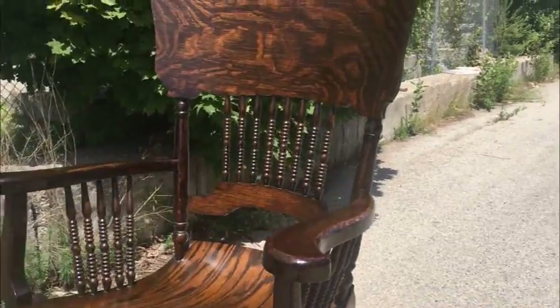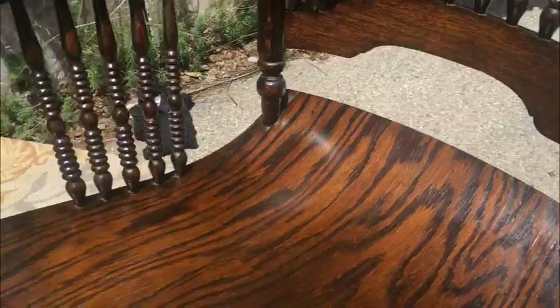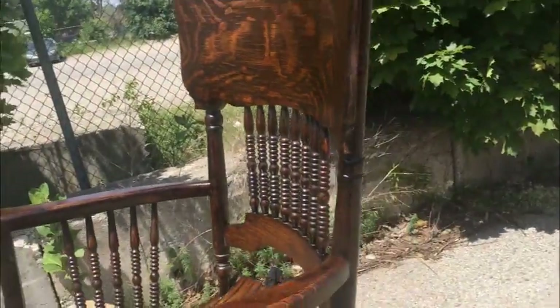I've got it in the sun right now because the sun is going to show everything, and you can really see the quality of the piece as it sits here. I'm going to take some photos — make sure you study them. They will be higher quality, but at the end of the day it's a great rocker in great shape.